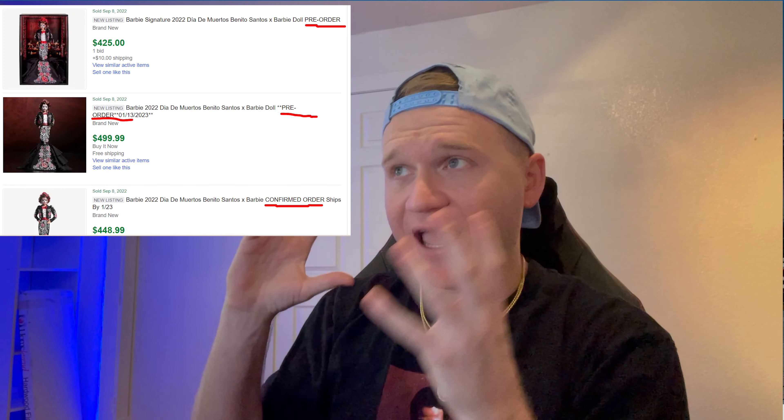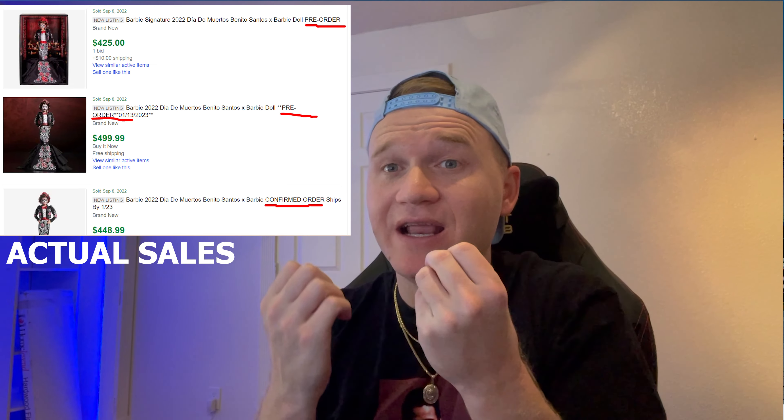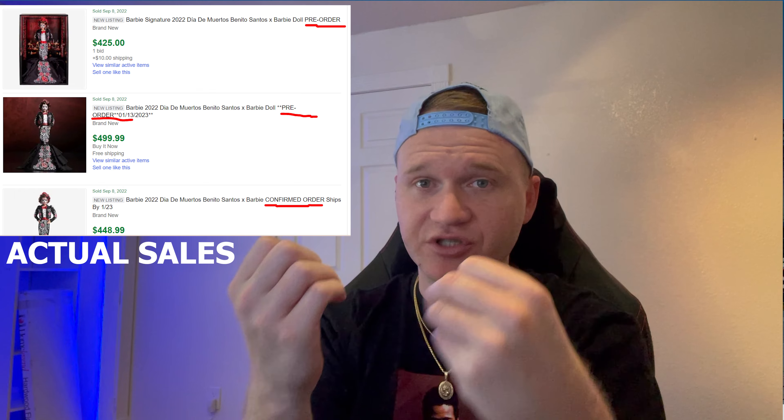By listing on eBay as order confirmed the second you check the item out, you're actually able to get this product off very quickly at a very profitable sale. You're basically saying: I successfully got this item, I have a guaranteed order coming — you can buy it off me right now and I will ship it the day it arrives. I've done this for years and this has made me the most amount of money.